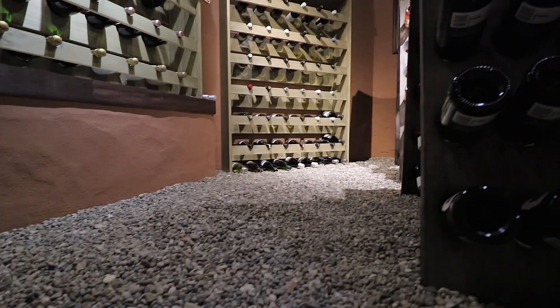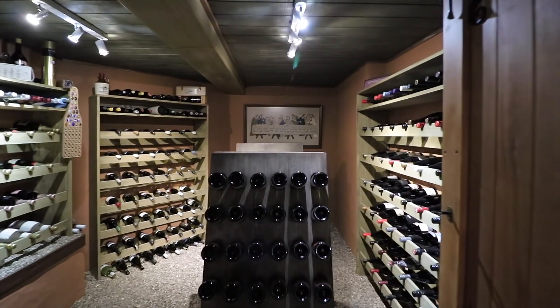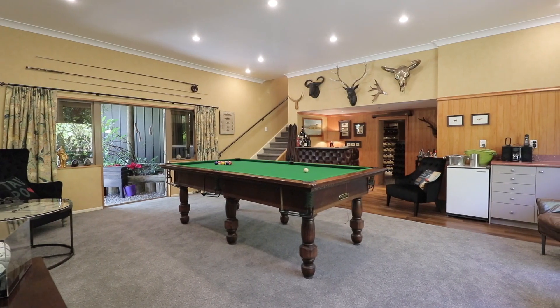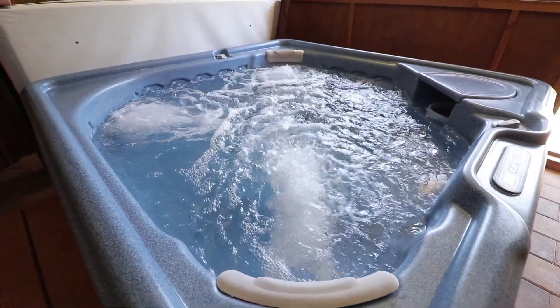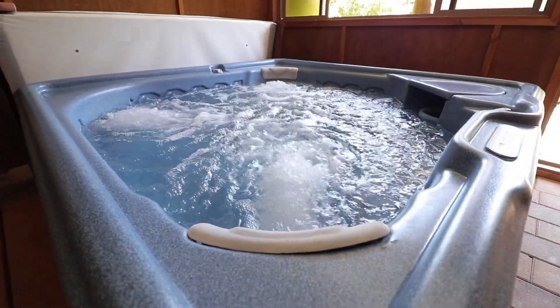A magical pebble-floored wine cellar sets the scene in the expansive games room that offers plenty of room for entertaining, or sit back and soak away your worries in this beautiful spa room.